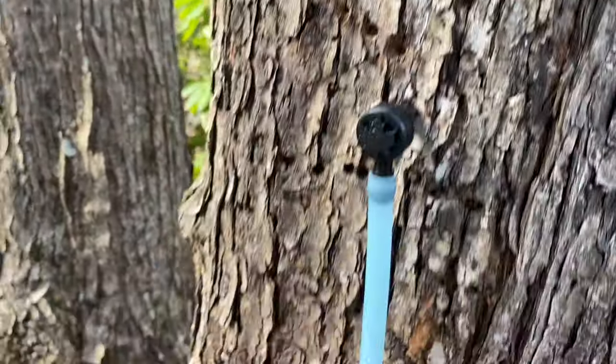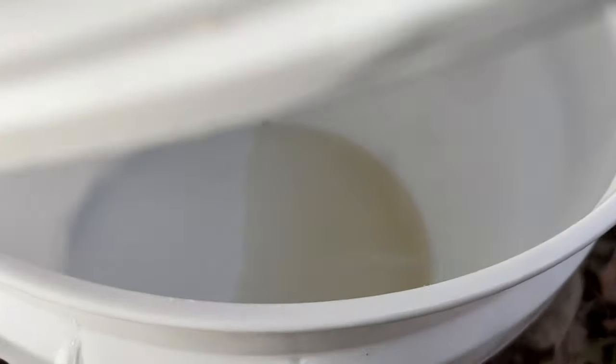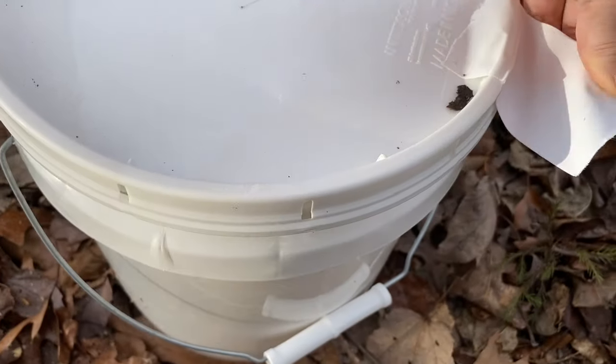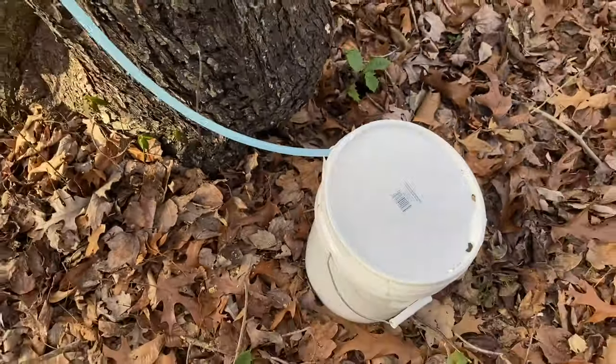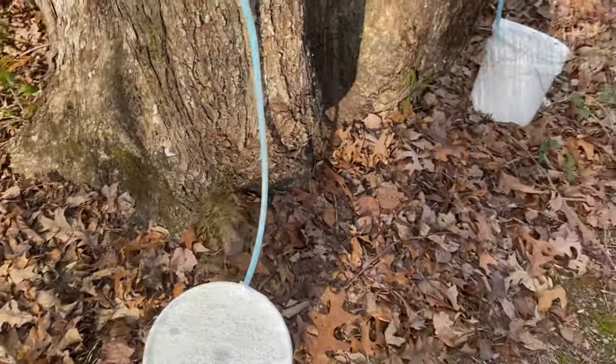This is the other project I wanted to show you — I'm tapping a few maple trees. Take a peek in the bucket; there is a smidgen of sap in here. Last year I collected almost two gallons of sap, which was really great. The weather was better a few weeks ago, but I'm doing it now.